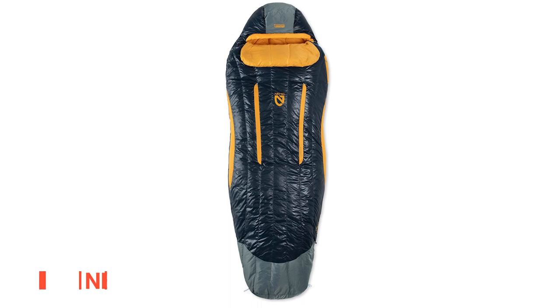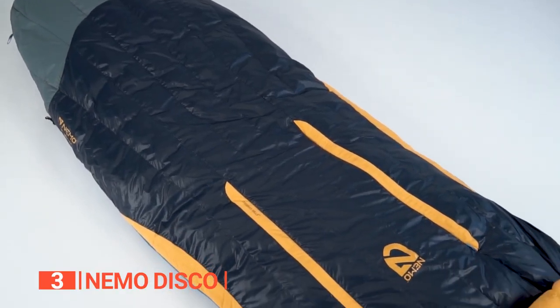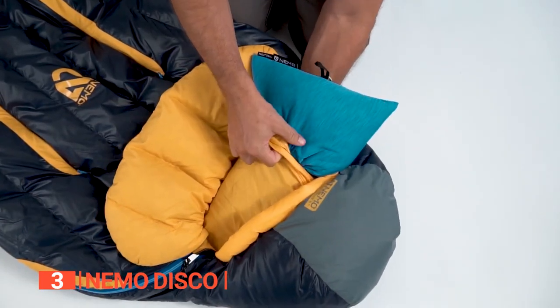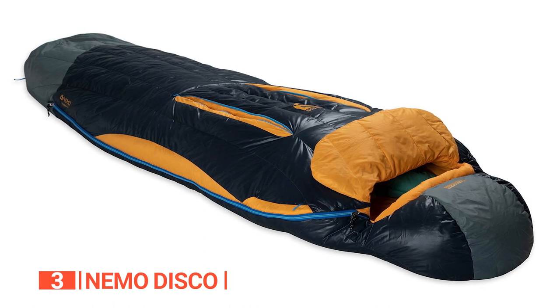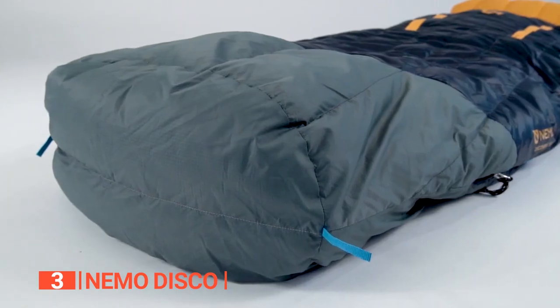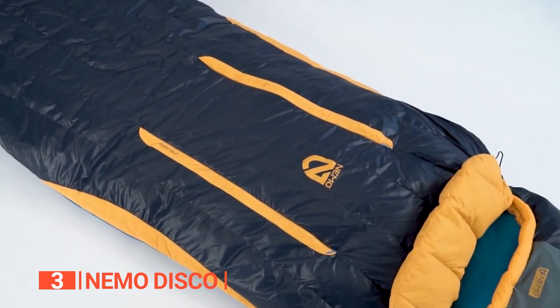The third product on this list is the Nemo Disco. This unit is a top-notch option for folks seeking a warm and comfortable sleeping bag for backpacking trips. This sleeping bag boasts 650 fill power hydrophobic responsible-source down, which keeps you cozy even when wet. The blanket fold design means you can snuggle up and regulate your temperature by keeping drafts out around your face, neck, and shoulders. The Disco's unique spoon shape offers extra elbow and knee room, making it easy for side sleepers to catch some Z's. The waterproof, breathable foot box ensures that your feet stay dry and warm even in damp conditions. You can also let out warm air through the thermogills if you get too warm. While this sleeping bag is a fantastic investment, some people might find it a bit bulky to fit in their rucksacks. Overall, the Nemo Disco men's 15 sleeping bag is a reliable and versatile choice for any trip.